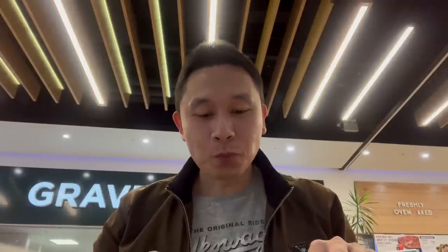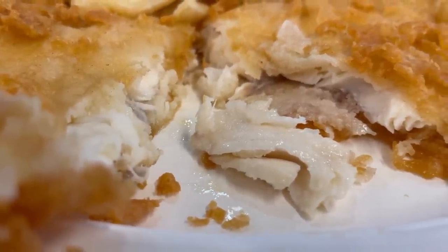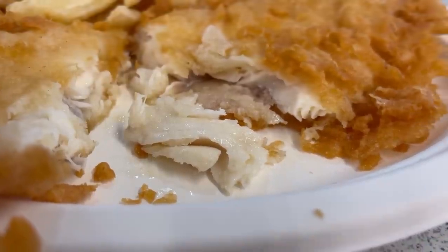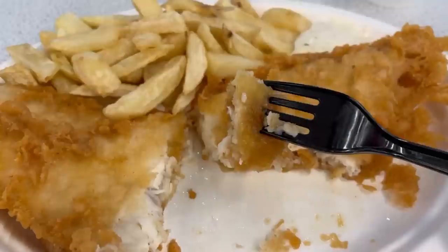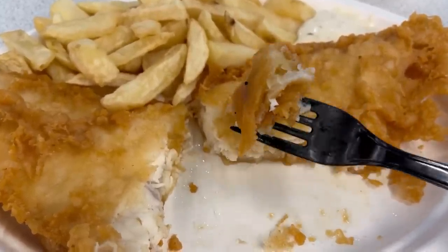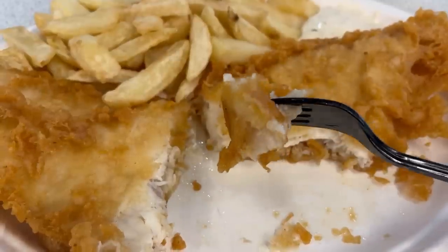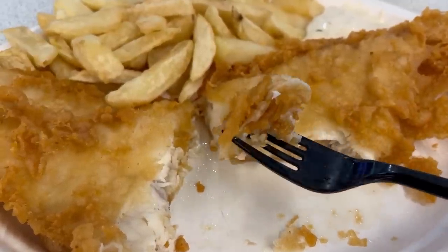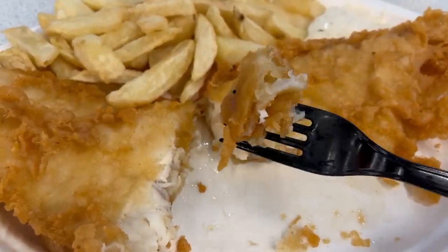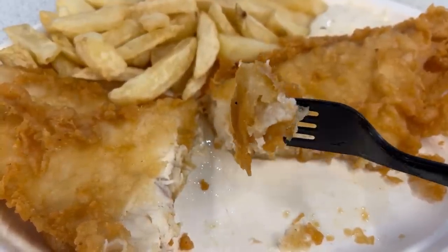Delicious. The haddock flavour is really tasty and I think more flavoursome than cod. It's a good fish. Let's take a bite with just the batter on its own. I like the colour — it's not too thick or thin, the perfect size. They fry the fish in beef dripping here and I think you can really taste the difference as it has so much more flavour.